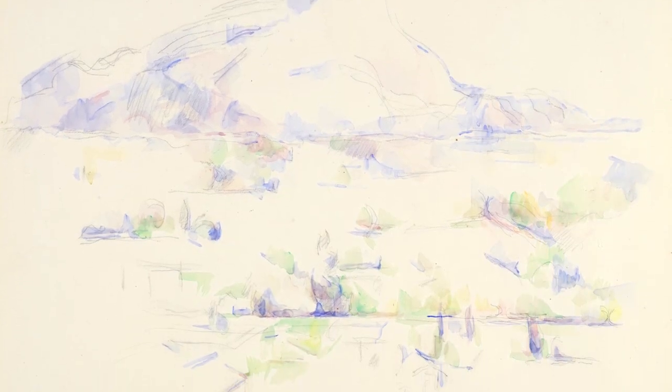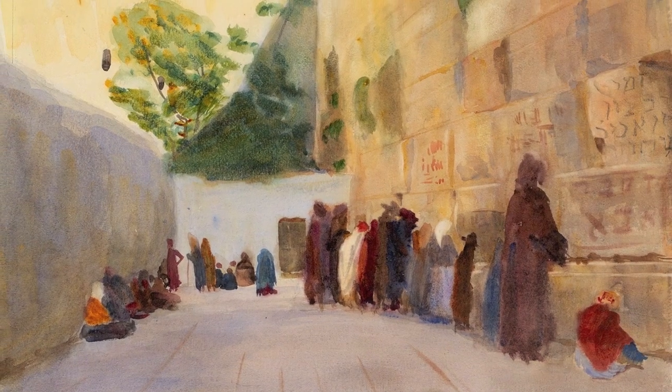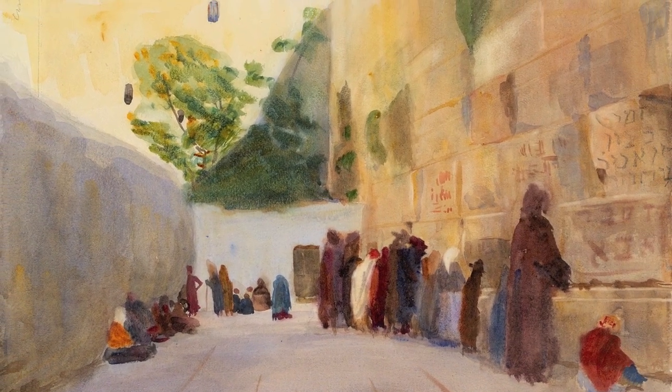We have works by the likes of Cézanne, John Singer Sargent and his sister Emily Sargent, as well as works by Irish artists Evie Hone, William Leach, and Basil Blackshaw.